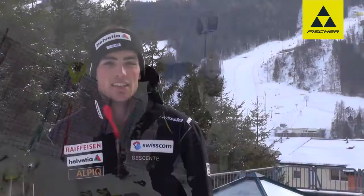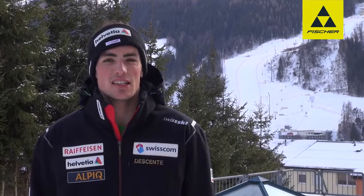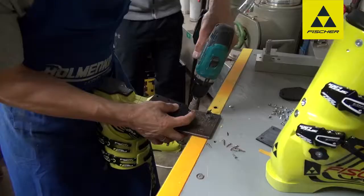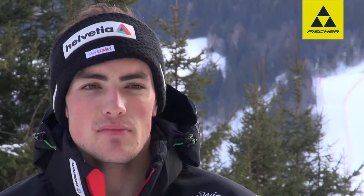A serviceman is really important for every athlete. I'm lucky I have a really good one. A good serviceman can help us to better understand what's going on in the skis and try and help us to really develop a good setup. And of course if you don't have confidence in the material and what you're using, you can't ski 100%. So to have a good serviceman and a good understanding with him is really important to be able to take all the risks during the race.